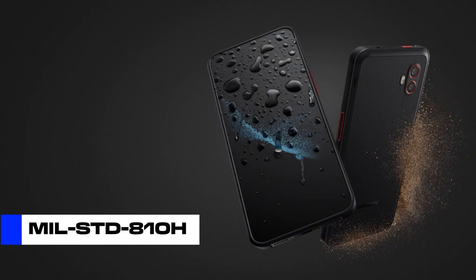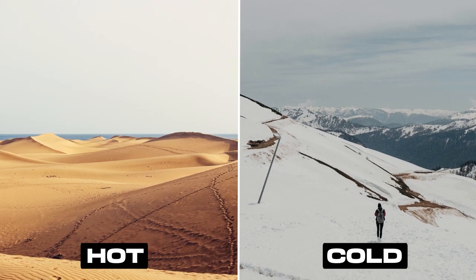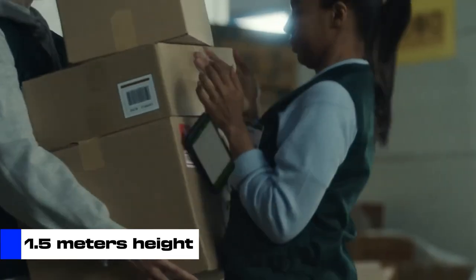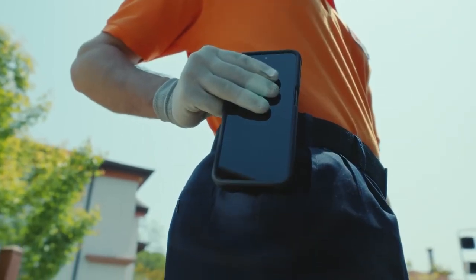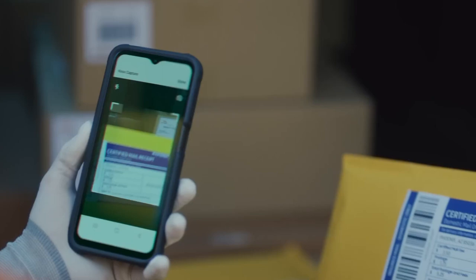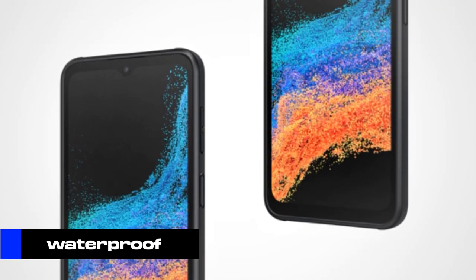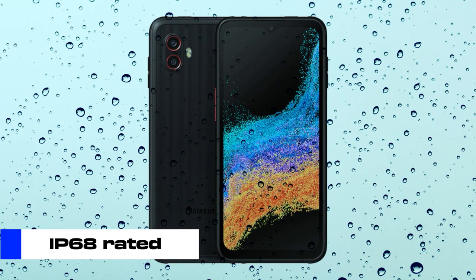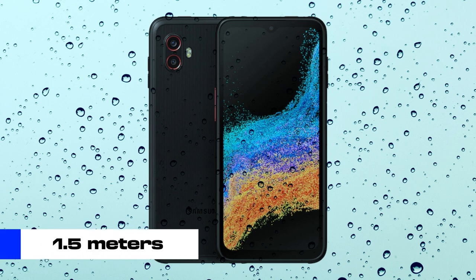It comes with MIL-STD-810H certification, meaning the phone can work in extreme temperatures — both cold and hot — in moisture, and can withstand a drop from a height of up to 1.5 meters. It's likable that the X Cover 6 Pro manages to pull off this toughness while looking like an average phone and not a beefed-up armored device. The phone is rated IP68, making it dustproof and waterproof, able to stay underwater to a depth of 1.5 meters for 30 minutes without damage.